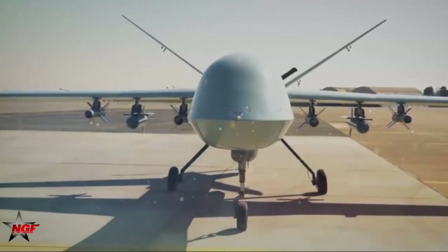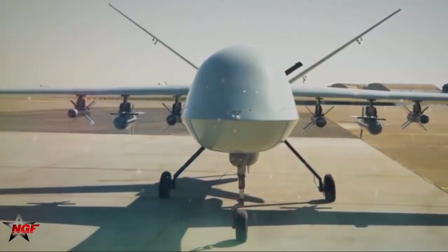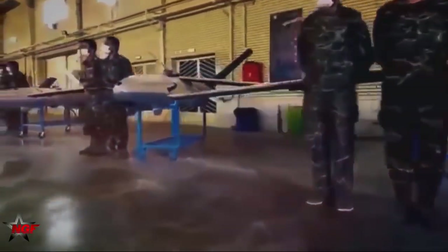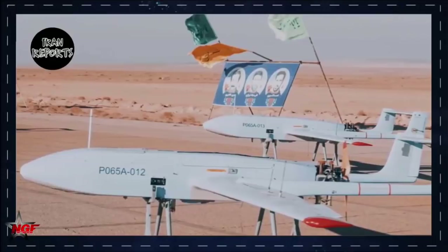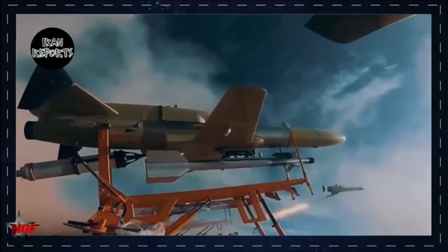Not only has the portfolio grown in terms of the breadth of capabilities, but also the size of the vehicles themselves has grown — the larger the UAV, the greater the payload. Iranian systems can be fitted with a variety of electro-optical sensors and weapons, and all it requires is a flat surface for a car to drive on, even the streets of a city.